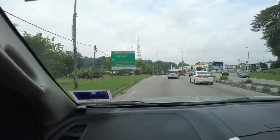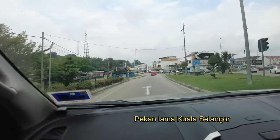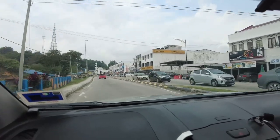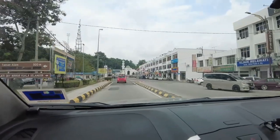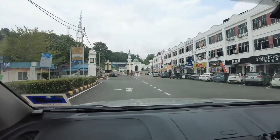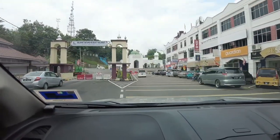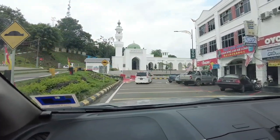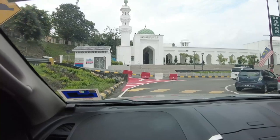Alhamdulillah, kami telah sampai ke Pekan Kuala Selangor, tepatnya Pekan Lama Kuala Selangor. Di hadapan ini kami nampak ada sebuah masjid yang bercat dengan warna putih, dan InsyaAllah kami nak singgah di masjid ini. Di sebelah kiri itu adalah jalan untuk naik ke Bukit Melawati, sebuah tempat pelancongan yang popular di Kuala Selangor. Masjid yang kami akan ziarah ini terletak betul-betul di lereng Bukit Melawati.